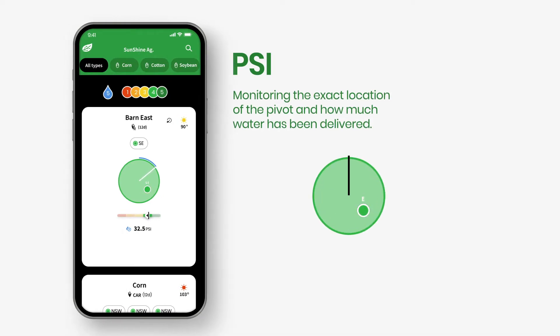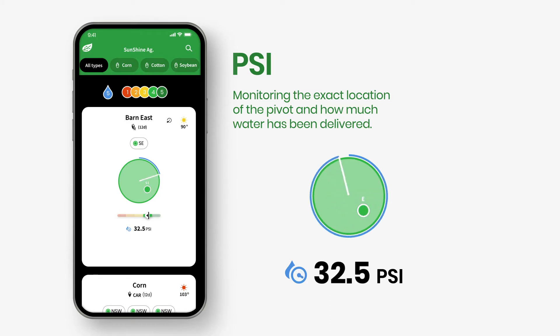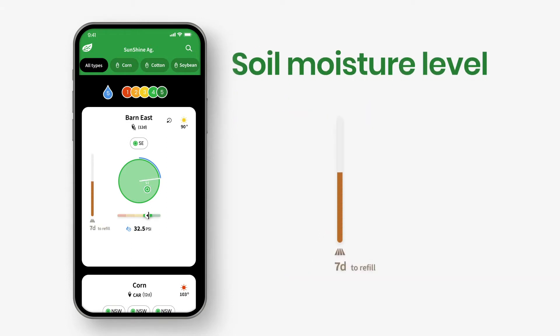We're also monitoring the exact location of the pivot and how much water has been delivered, as represented by the blue line on the perimeter and the amount of water being applied. The brown bar on the left represents your soil moisture level, generated by soil probe readings from six different depths, and the plant dynamic refill line.